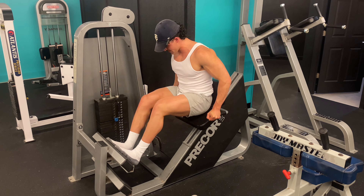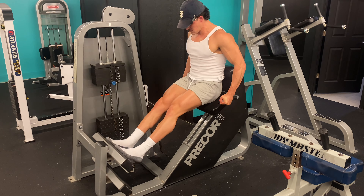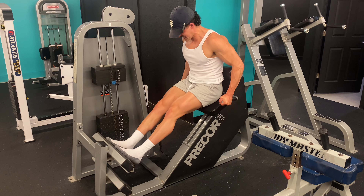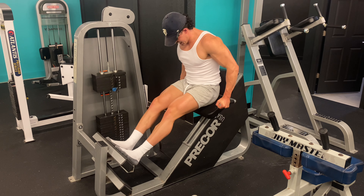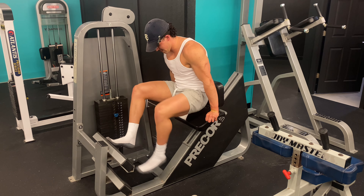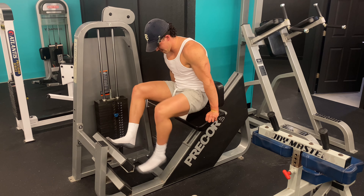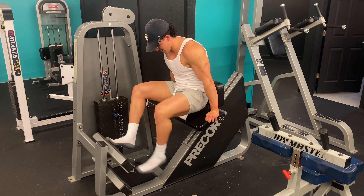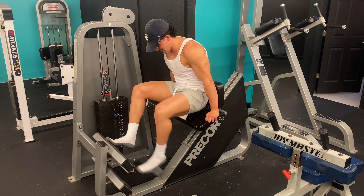So we're just going to go a little bit lighter. That fucking burns like a son of a bitch. Here we are again.